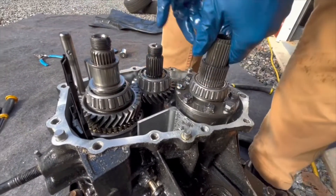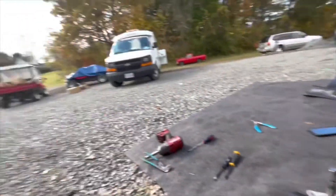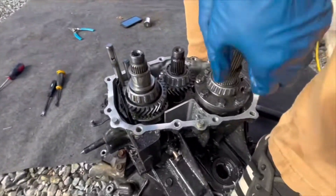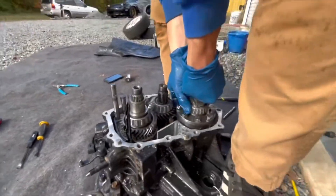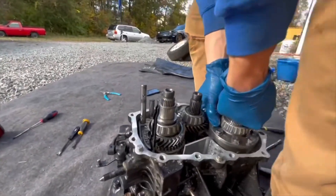He never actually had trouble with this — he said he had no issues with the transmission when he had it. Oh my gosh. And he believed that.